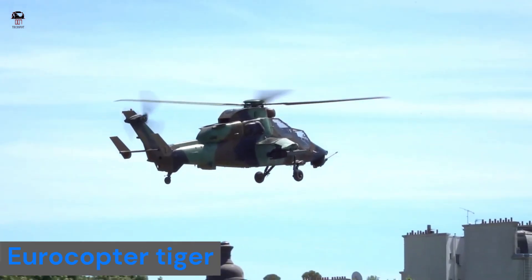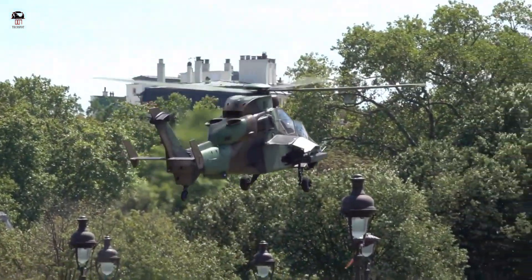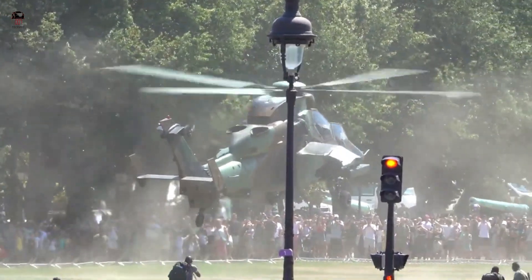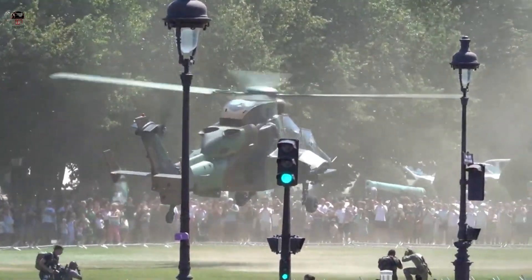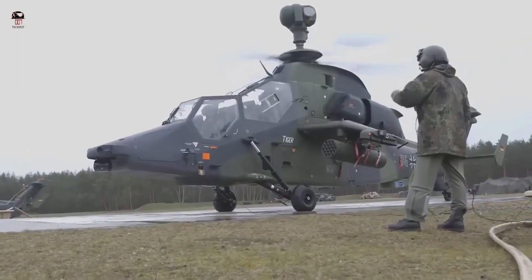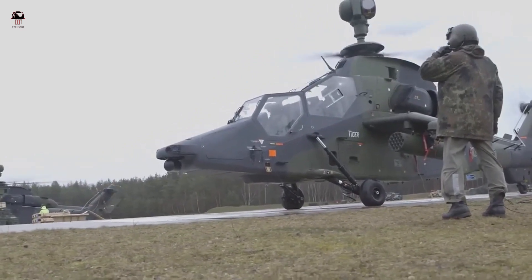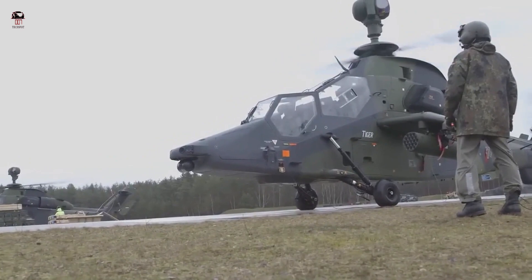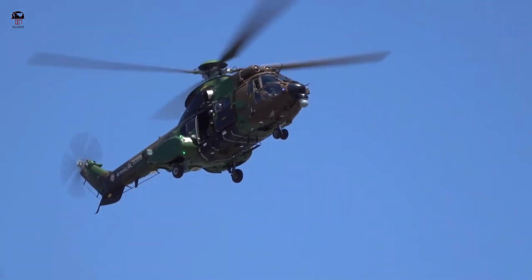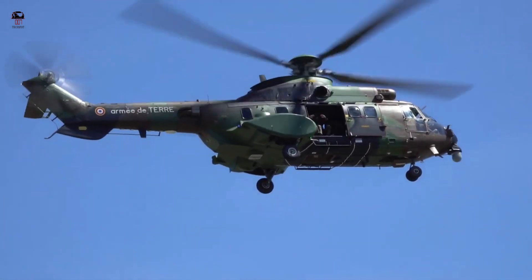Number eight: Eurocopter Tiger. The Eurocopter Tiger is a four-blade, twin-engine attack helicopter which first entered service in 2003. It is manufactured by Airbus Helicopters, formerly Eurocopter, which arose from the merger of Aérospatiale and DASA's respective helicopter divisions. Airbus Helicopters designates it the EC-665. In France and Spain, the Tiger has the distinction of being the first all-composite helicopter developed in Europe, incorporating advanced features such as a glass cockpit, stealth technology, and high agility. Improved variants have begun entering service with more powerful engines and a wider range of compatible weapons. Tigers have been used in combat in Afghanistan, Libya, and Mali.